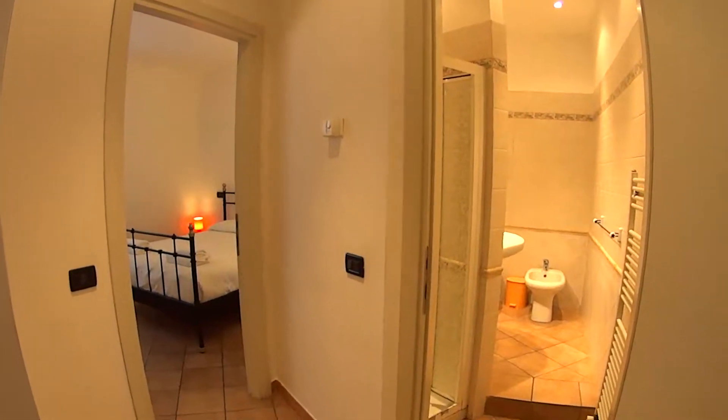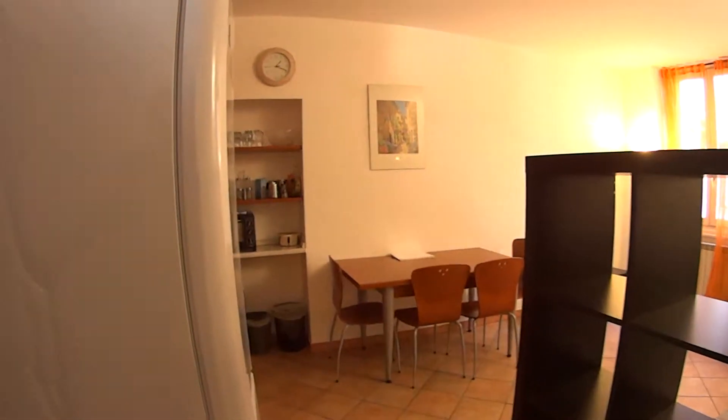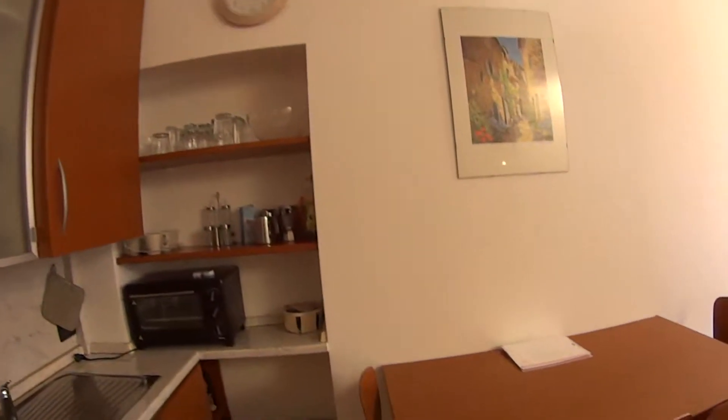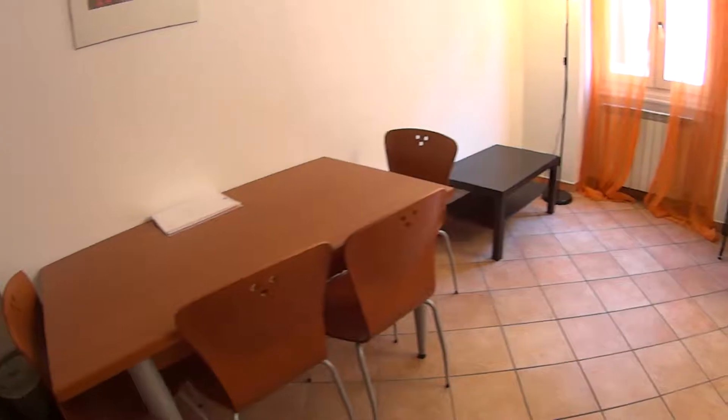So as we walk in, on the right-hand side we find the bedroom and the bathroom, as you can see. While turning left, we access the kitchen and living room area. It's a fully furnished and very nice apartment — super cozy.